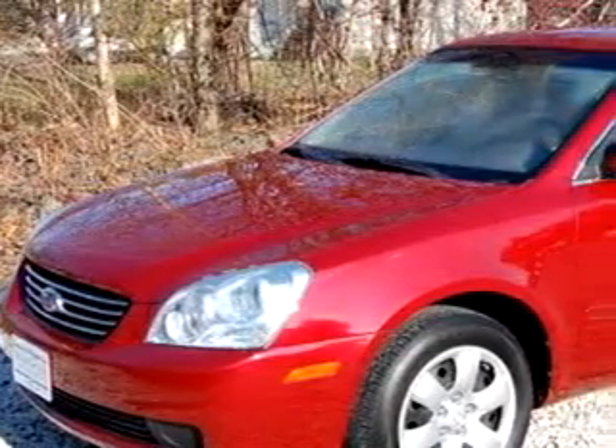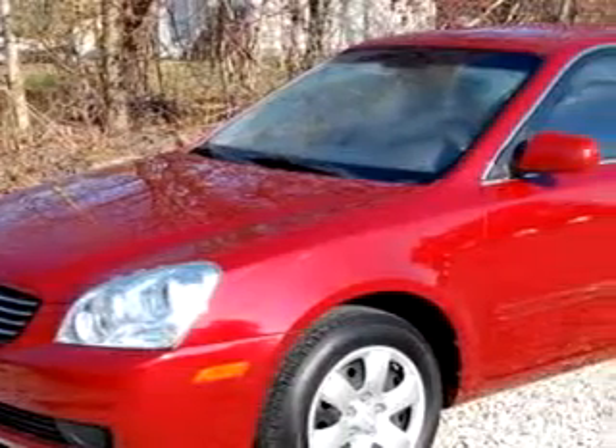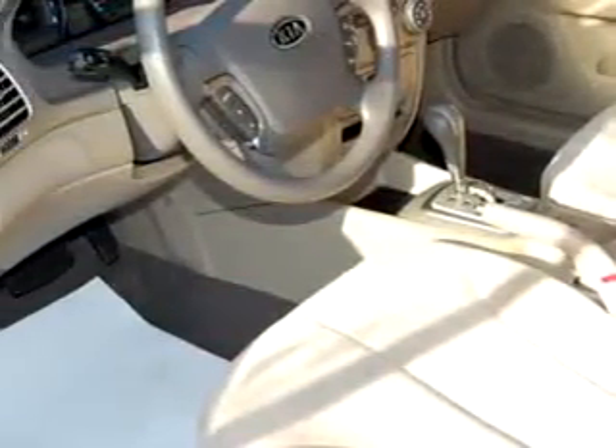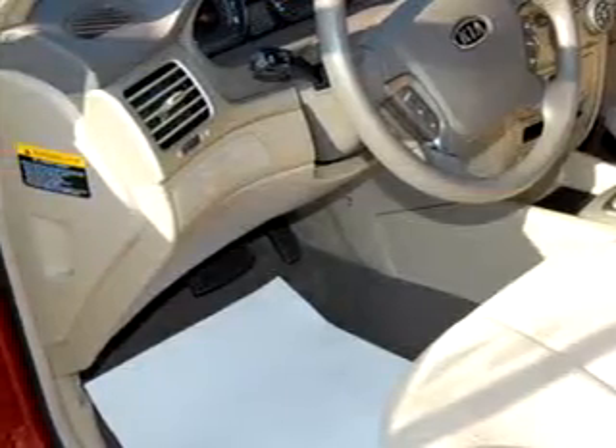Imagine driving this red 08 Kia Optima LX, equipped with a four-cylinder engine and an automatic transmission with 35,898 miles.